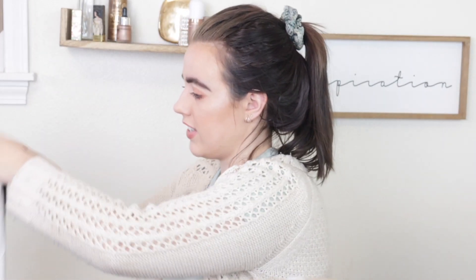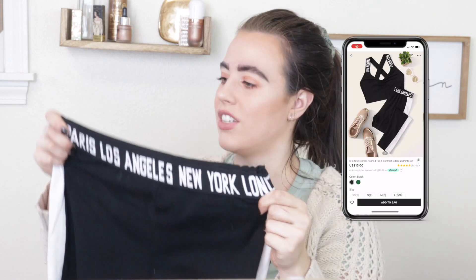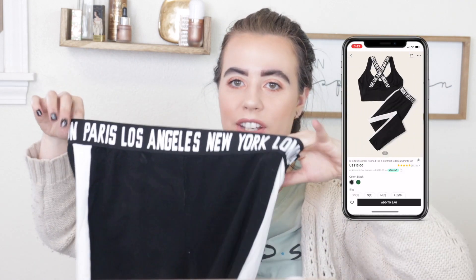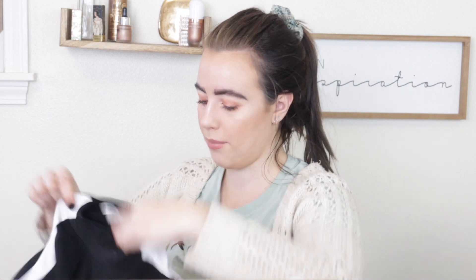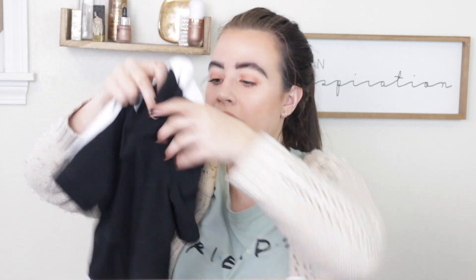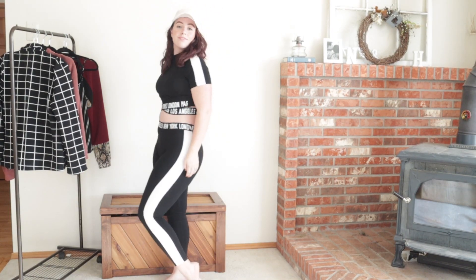Another set I have is this sweat suit — it just says Los Angeles, New York, London around the waist. It comes with this shirt that's a crop top, and it has a band that wraps around your stomach in a crisscross moment. I love this, it's super cute. I wear the pants more often than the shirt, but when you pair them together it looks so cool — you've really got it together.